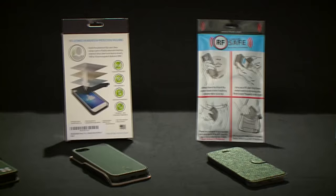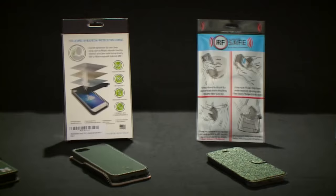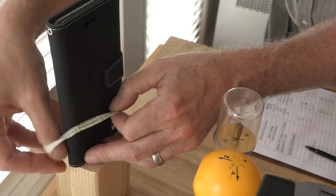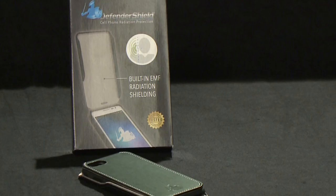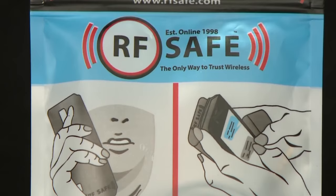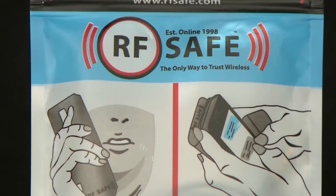First up, RF blocking cell phone cases. The cover has to be closed on the side towards you. Three of the cases we tested are intended to be used with the shielded front cover closed over the face of the phone, even while on a call. I would know that because I know how these fields work, but I think other people might miss that point.